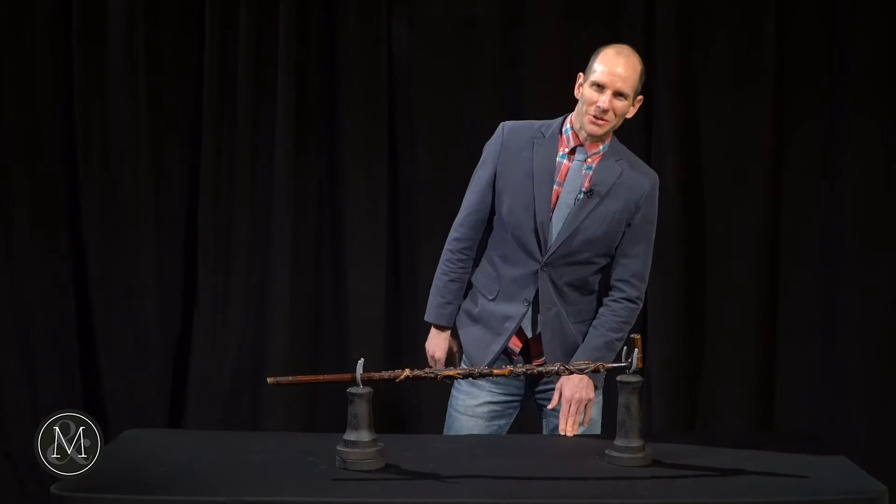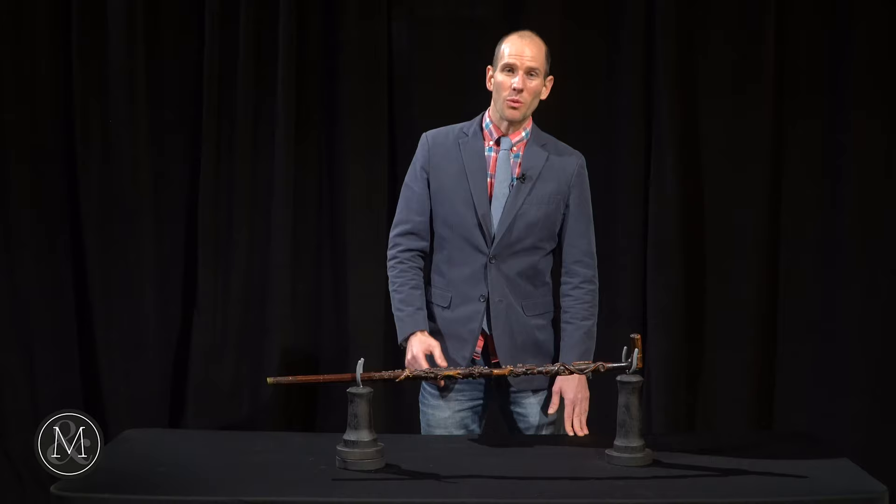Hi, it's Ethan Miller from Miller & Miller Auctions. We are getting so excited for the Osler Sale, the Marty Osler Sale, coming up on April the 17th — wow, what a sale it is.